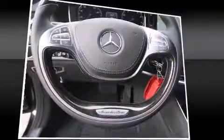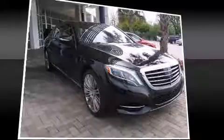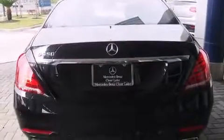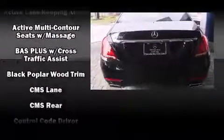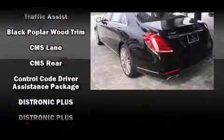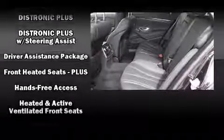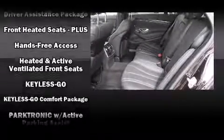Mercedes-Benz also prioritized safety and security by including dual front impact airbags, front and rear side impact airbags, traction control, brake assist, a panic alarm, an emergency communication system, and four-wheel disc brakes with ABS.